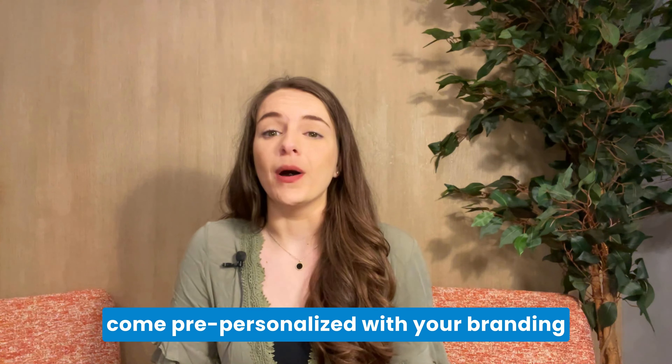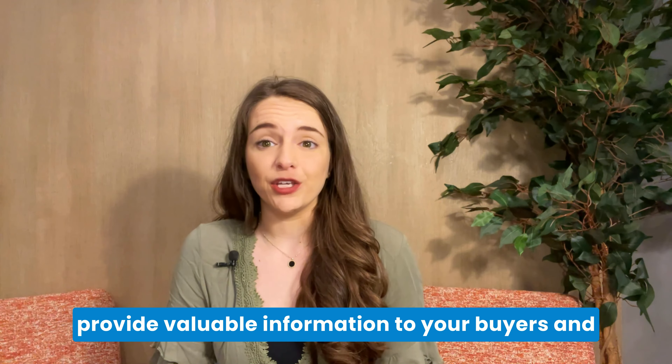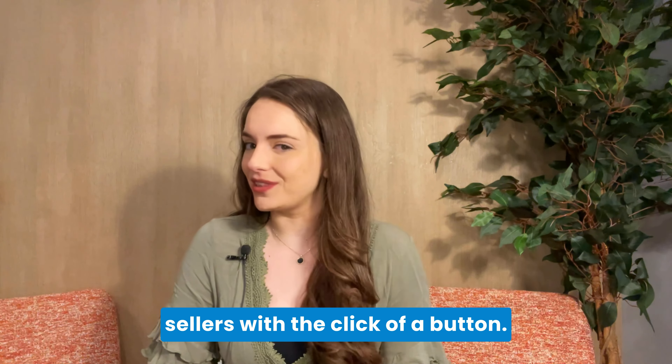These Done-For-You Guides come pre-personalized with your branding and contact information, making it easy to provide valuable information to your buyers and sellers with the click of a button.